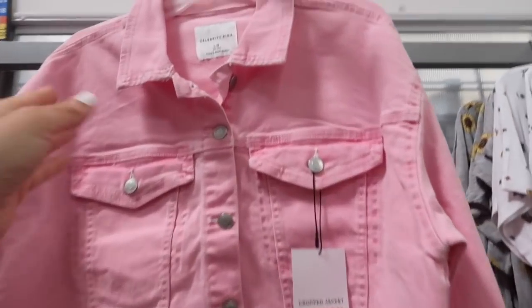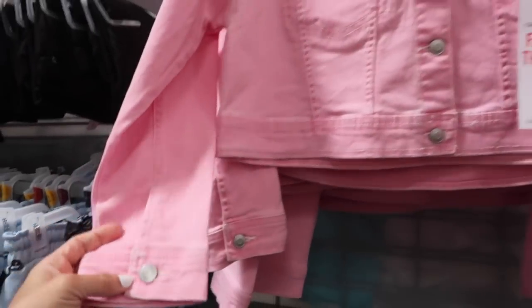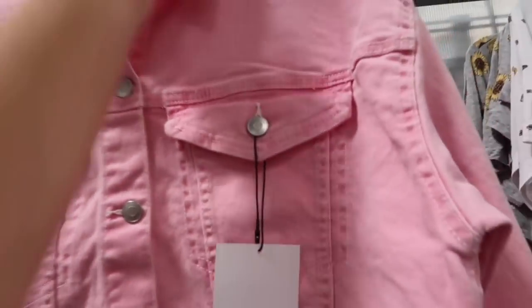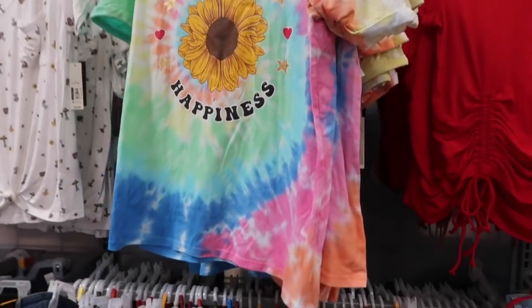New little pink cropped item jacket from Celebrity Pink. This one has a nice size collar, buttons all the way down, a more cropped fit, button detail on the wrist, and the same kind of fit through the back. These are $19.50 and I'm pretty sure it also comes in a light chambray.